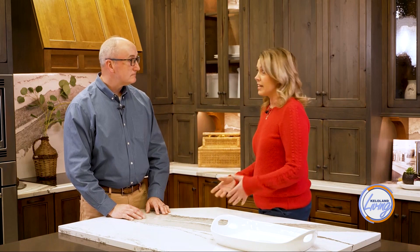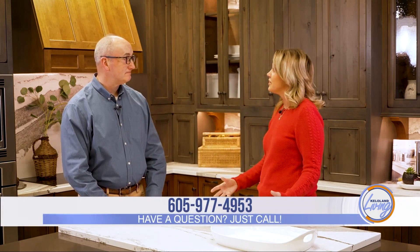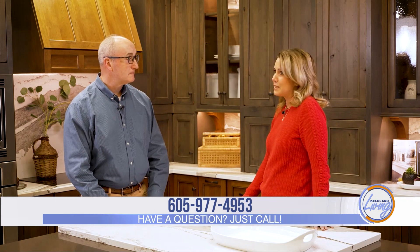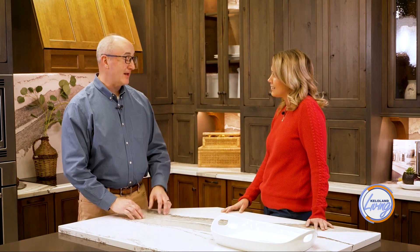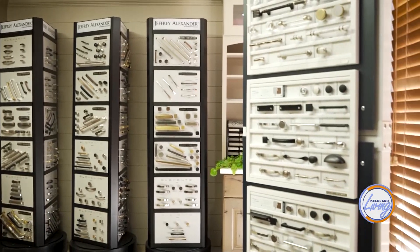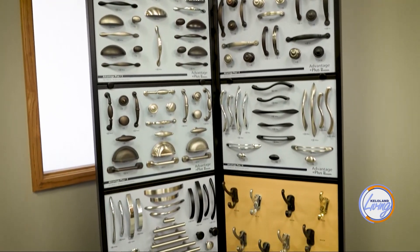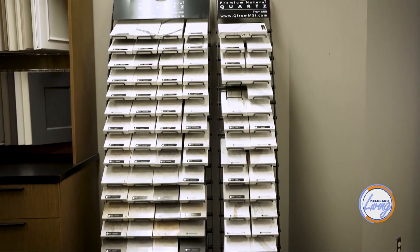When you come to the showroom or the home show, how do you begin to narrow down what you want with so many choices? The best thing to do is come out, see what we have to offer, and then visit our showroom — open Monday through Friday, 9 to 5. We have lots of door samples, hardware samples, and countertop samples, so if you've got that spring fever itch to think about a project, it's a great time.